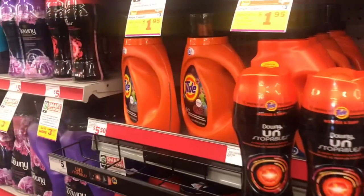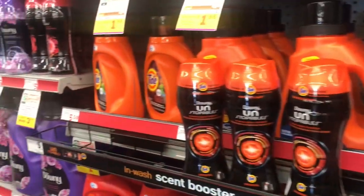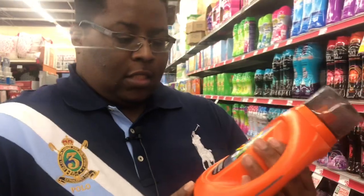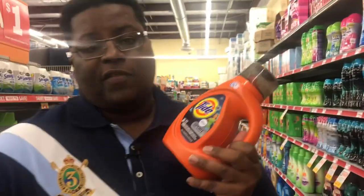The next item we'll be grabbing is Tide liquid laundry detergent, the 37 to 40 ounce, at $5.50. You can get whatever scent you want as long as it's between 37 and 40 ounce. I've been on this Tide Sport kick, so I'm going to grab the 37 ounce for $5.50 and throw it in the cart.